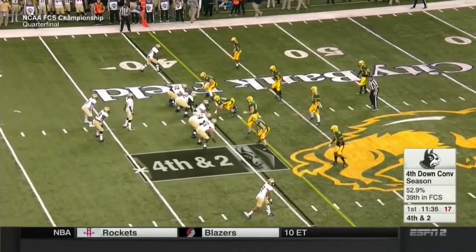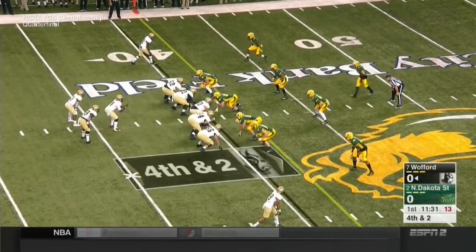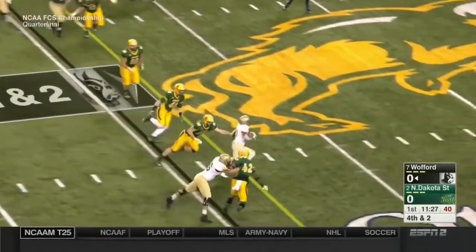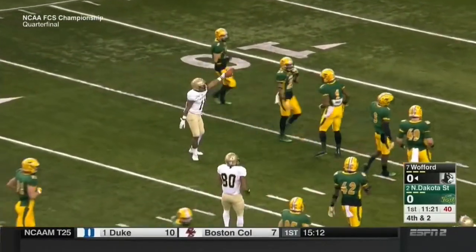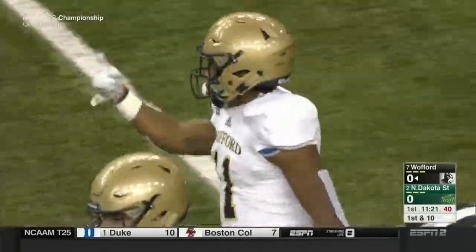4th and 2 from the 40. Wofford lining up to go for it. Goodson out of the gun with two backs. Shotgun snap. Fake of the dive. Pitch near corner. First down — Blake Morgan cuts left to the 50, slanting left to the 40, Blake to the 30, all the way down to the North Dakota State 22 yard line. Not only did they run it, they ran it big.